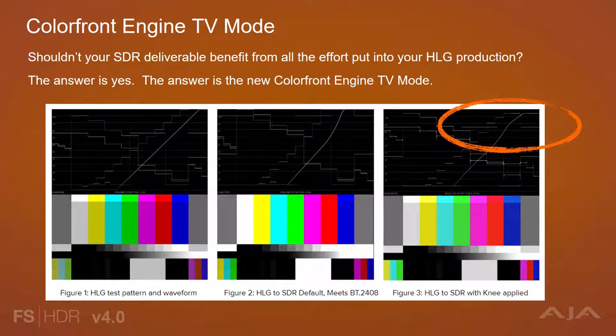In Figure 1, we can see an HLG test pattern in a waveform where we'll focus on the diagonal line representing the Luma ramp. In Figure 2, we have the output of the Color Front Engine TV mode in its default state, which adheres to the BT-2408 guidelines for HLG to SDR conversion. In Figure 3, we have the same HLG to SDR conversion but after using the new parametric controls for knee point and knee slope. Using these new controls, you can compress highlights and produce a managed roll-off with proper gamut remapping, utilizing the Color Front Engine's perceptual processor. You can see the grayscale and the Luma ramp has been recovered, and the colors have been properly remapped.